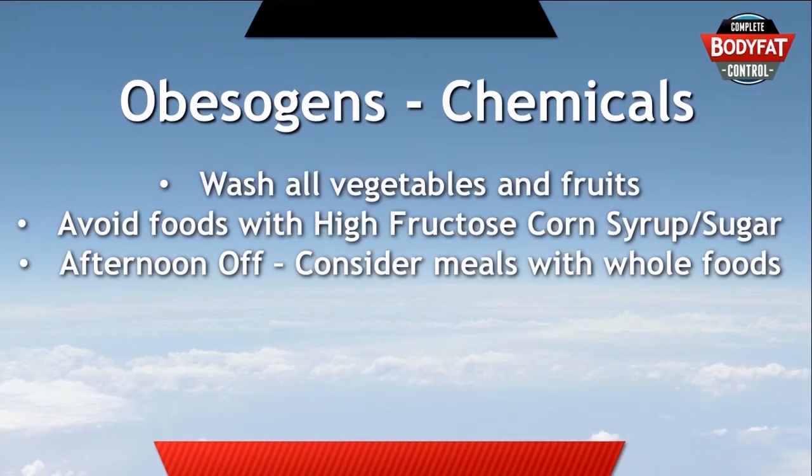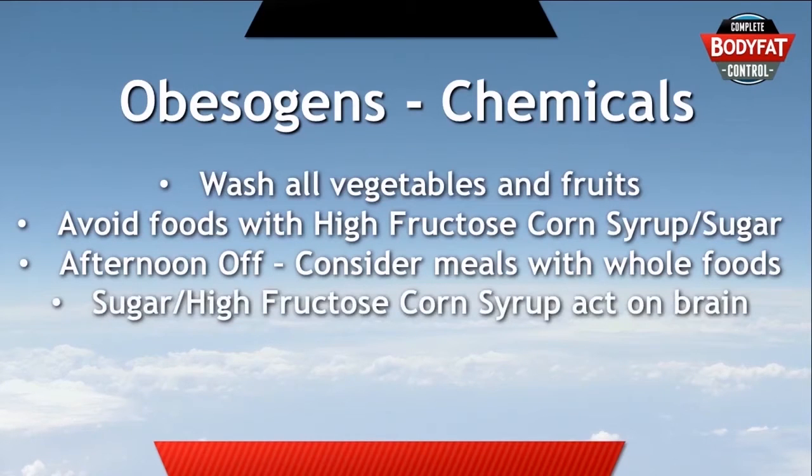What you do need to be aware of is that sugar and high fructose corn syrup actually act on your brain — they affect the hunger area and also the reward area. So when you eat some of it, you actually feel like eating more, and this leads to a vicious cycle, which explains why so many people like eating lots of sweet foods.